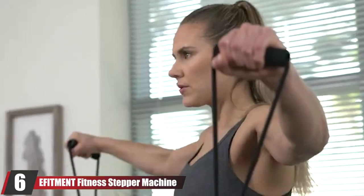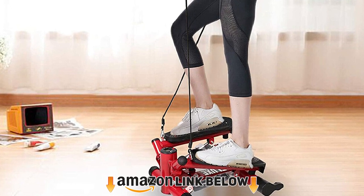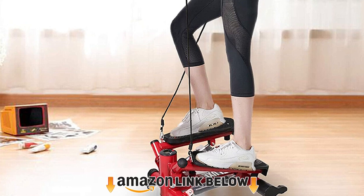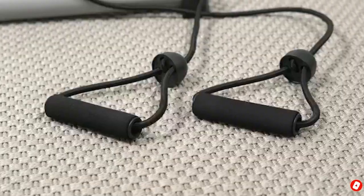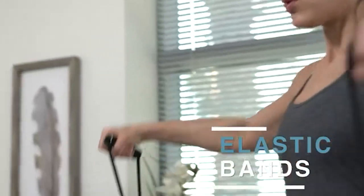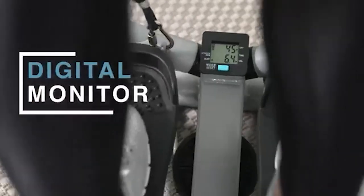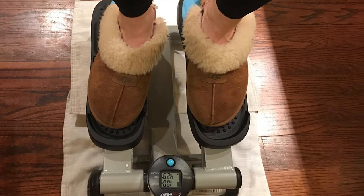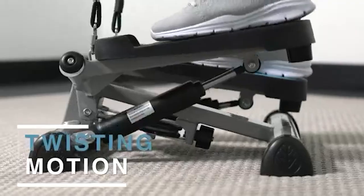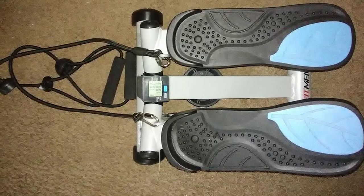The number six position is dominated by the Effigment Fitness Stepper Machine. Despite being newcomers to the mini stepper market, their offering has proven hugely popular, achieving positive reviews and plenty of hype. A relatively low weight capacity and basic step pattern places this machine lower down on our list, but don't be fooled — it will still deliver an excellent workout and help you reach your fitness goals. The up and down stepping motion provided by the Effigment will boost your heart rate and lung health; however, it lacks the twist motion featured on many competitors, which is reflected by the low price.